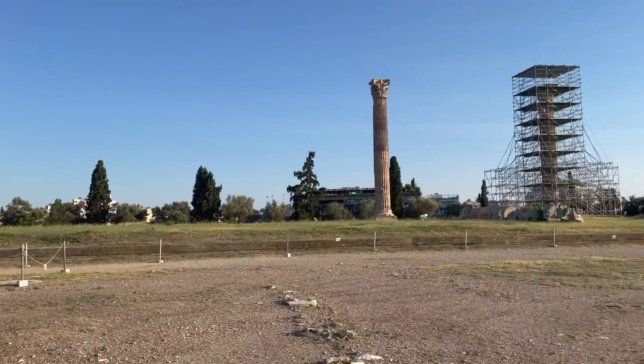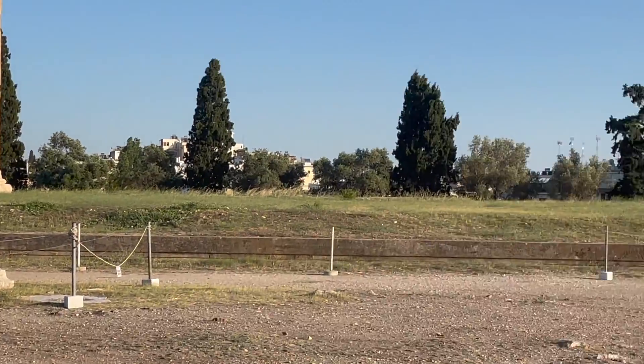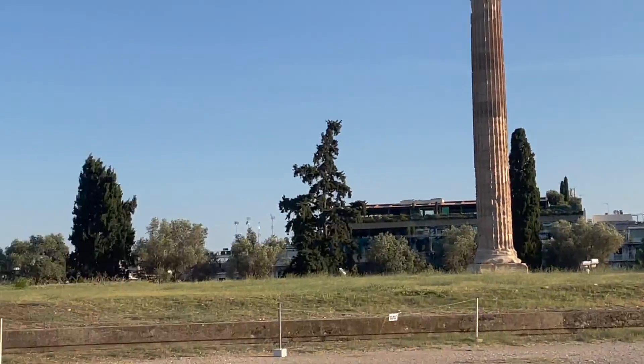So this is all that's left — this is the other side of the temple. But if you look, you can see where the foundation was and where the temple would have been all the way around the back, so really big.